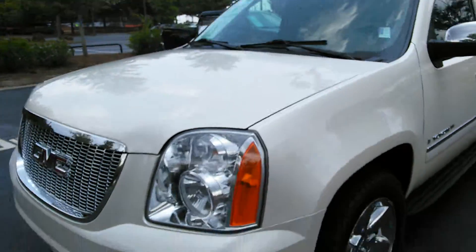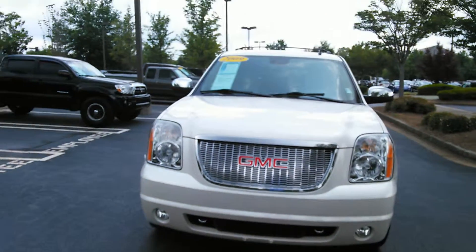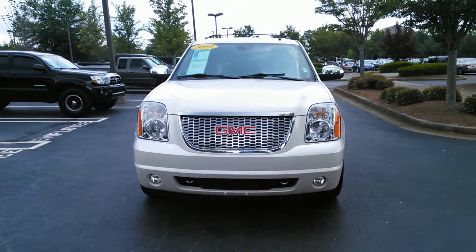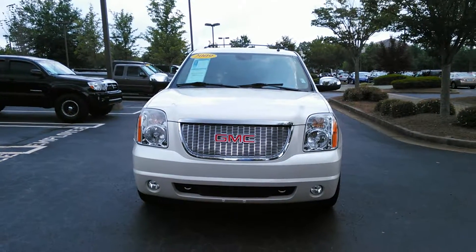And this concludes the video walk around of your new 2009 GMC Yukon. This is Damien at Cherokee Ford Lincoln in Alpharetta. Give me a call. My number is 678-349-6721. Look forward to seeing you.